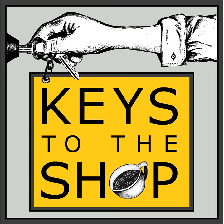Their salespeople are available to help you get fitted with the right machine. Reach out by emailing info@lamarzocousa.com and also check out their website, lamarzocousa.com.